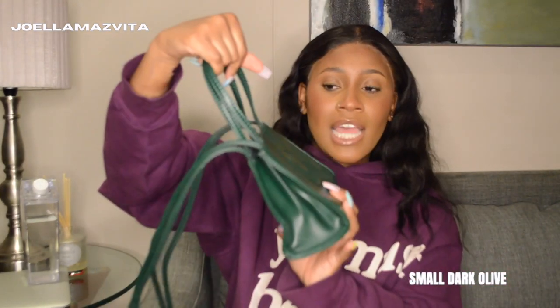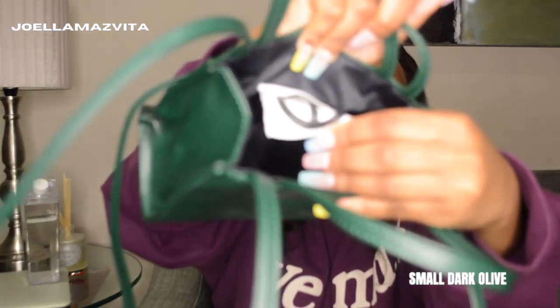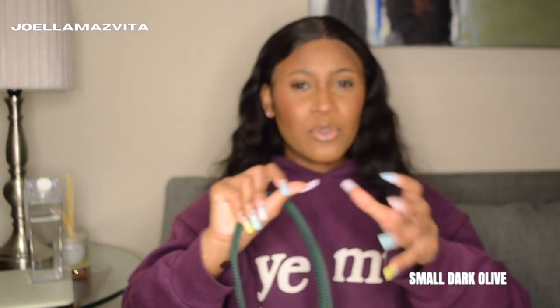Last but definitely not least, we have my absolute favorite bag — my Telphi. The color is called 'All of Me.' It has the long strap and small short straps. I really like the short ones for a more elegant look, but the long ones are super cute too. You can fit more things than you think in this bag. Inside it has the Telphi logo, which is a cute little touch. It also has a magnetic button — I love this bag so much.